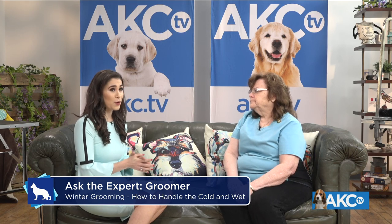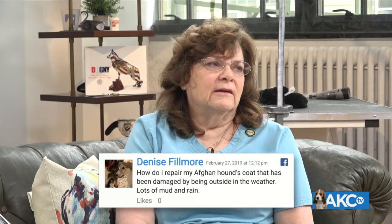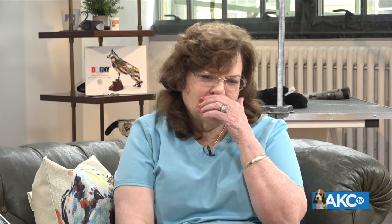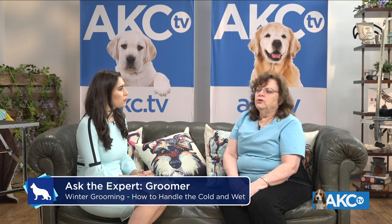Denise asks: how do I repair my Afghan hound's coat that has been damaged by being outside in the weather — lots of mud and rain? Use a good conditioner — there is one, it's a keratin conditioner in a pink jar. You can go to almost any pet supply and probably find it, especially at higher-end pet stores. Just get a good conditioner to help get that condition back in that coat. How often should she be conditioning? You don't want to overdo a dog with a coat like an Afghan, so if she were to do that every two to four weeks, she should be okay and get some of that health back in the coat.